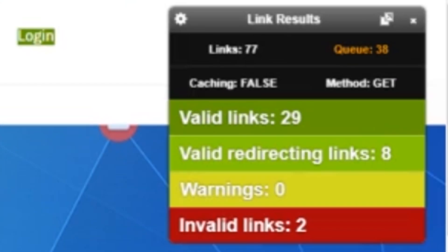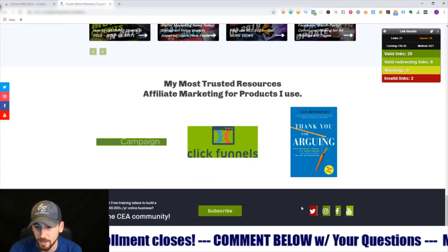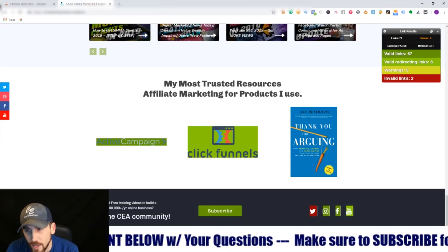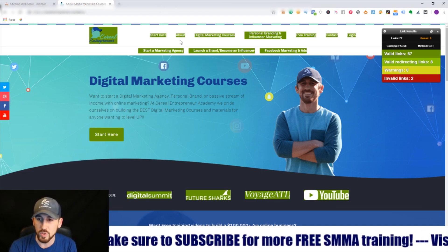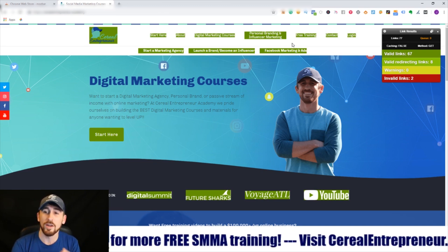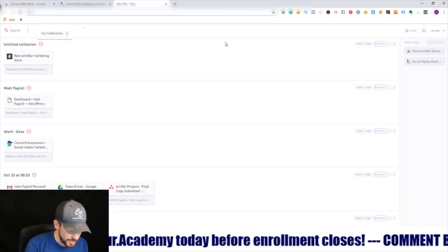The third tool is Check My Links. It shows all the different places on a website where there are links, redirects, or invalid links. Keep in mind these are free tools, so they're not 100% accurate — for example, it flagged my Twitter link as invalid but clicking it opens a valid page. Still, you can go into a website, do a quick analysis, and it will point out broken links. You can take this information to a business owner and say these links on your site are broken.